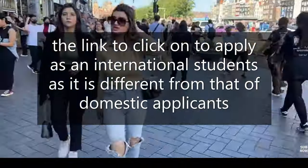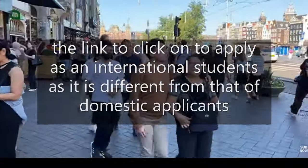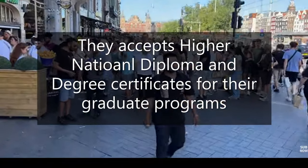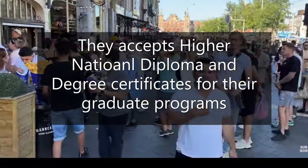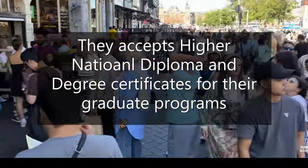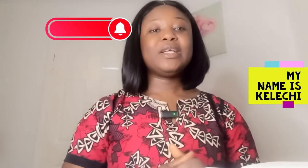As an international student, it's different from domestic applicants. Those with an HND — Higher National Diploma — can also apply to the master's program, so whether you have a bachelor's degree or HND, you can apply to your desired graduate programs in this school. Thank you for subscribing. My name is Kelechi, and the aim of my channel is to share universities and colleges that offer international student automatic scholarships and require no application fee.